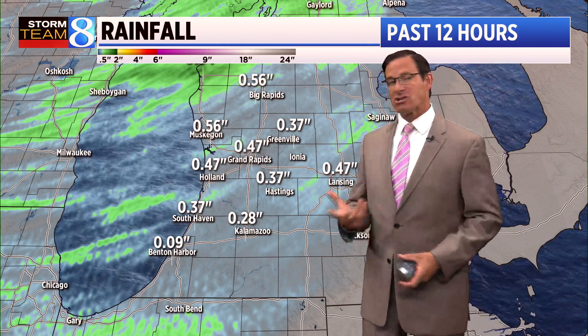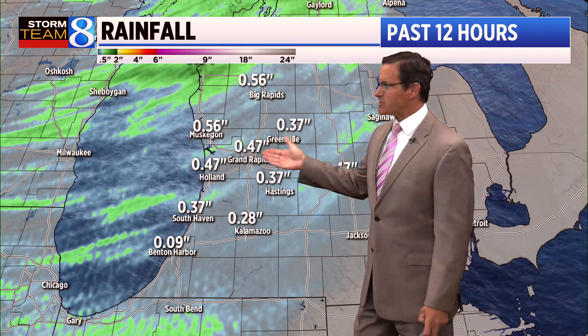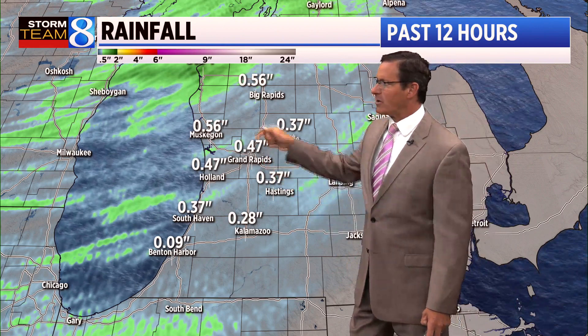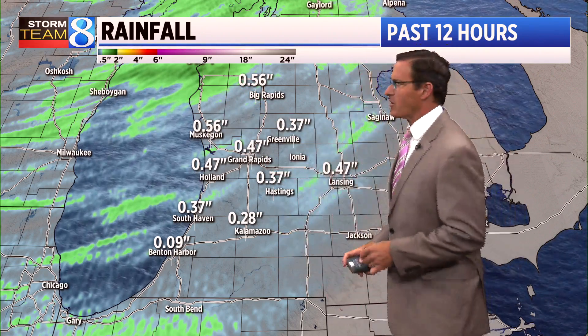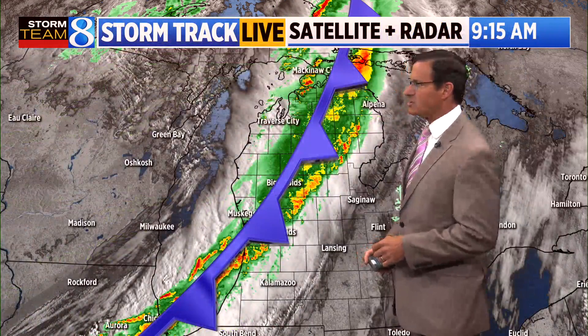In terms of that rain, the forecast models actually did pretty good. We picked up just under a half an inch of rain in Grand Rapids and Holland, with the highest amounts up around the Ludington area, which came in at almost an inch.